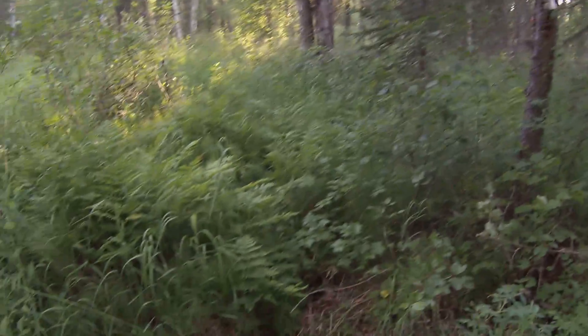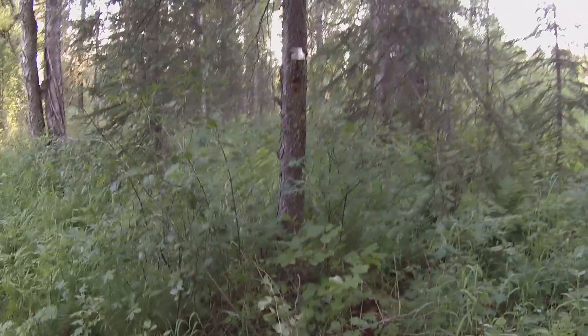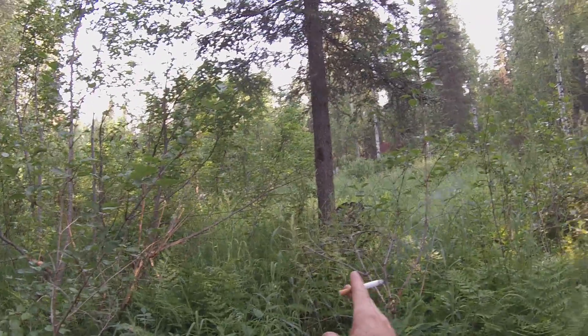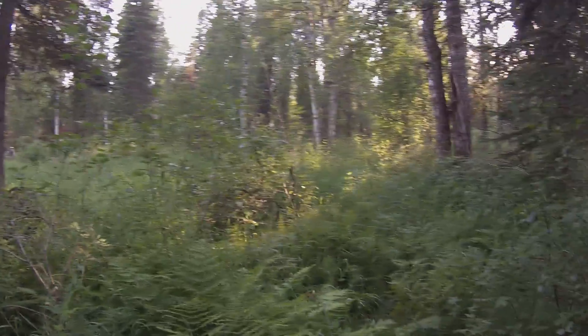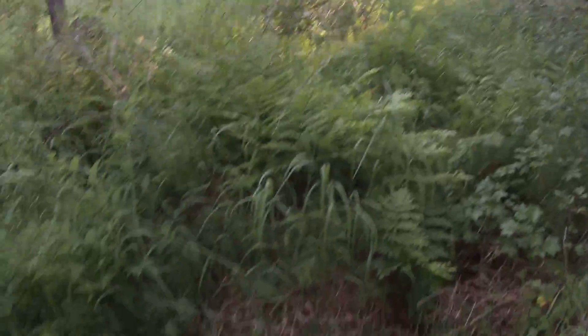As all surveyors do, whenever they find the true corners, they mark two trees — one with that tin flashing right there, and the next closest tree to it, for a bearing. Found my property corner right there.